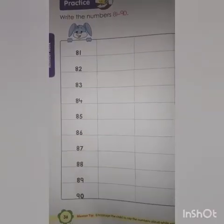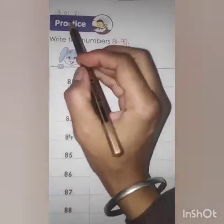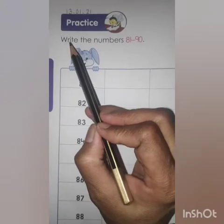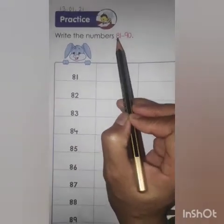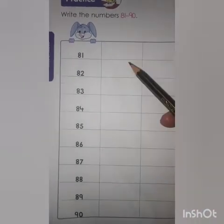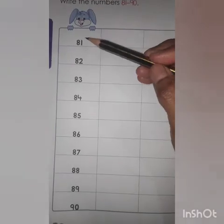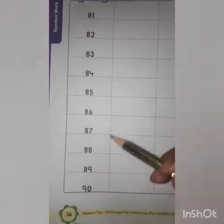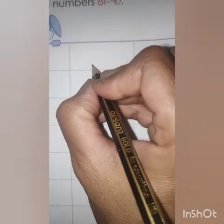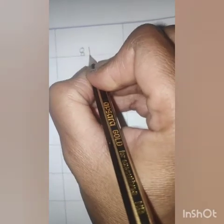Now come to the next page, page number 36. Mention today's date. Practice. Write the numbers 81 to 90. So you have to write down numbers 81 to 90. Like this — 8-1, 81.